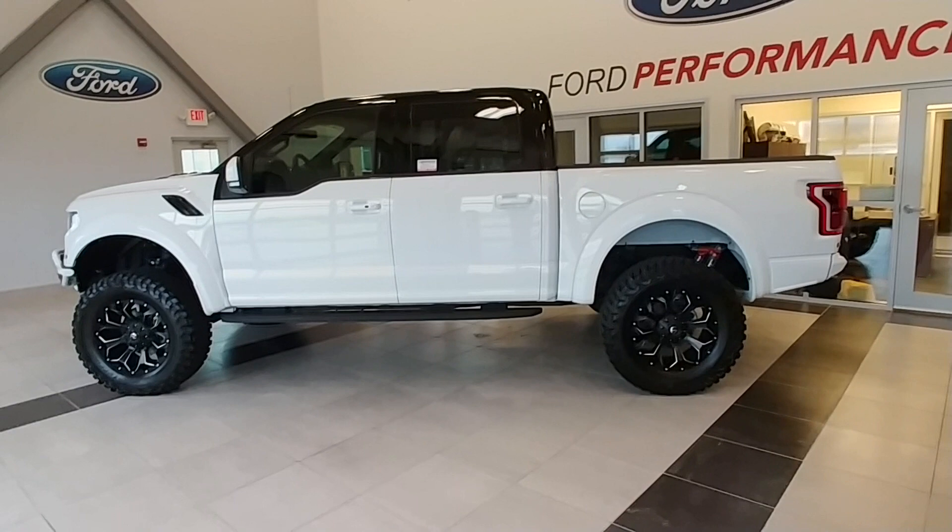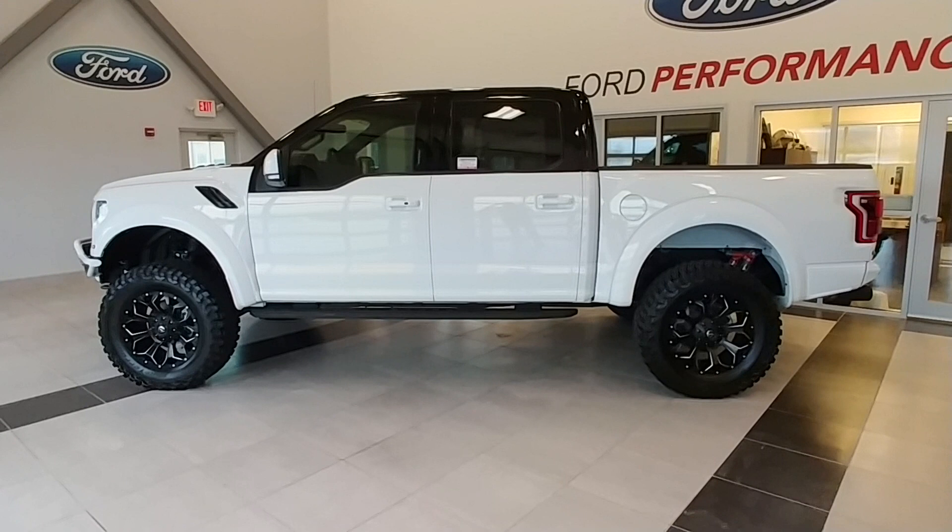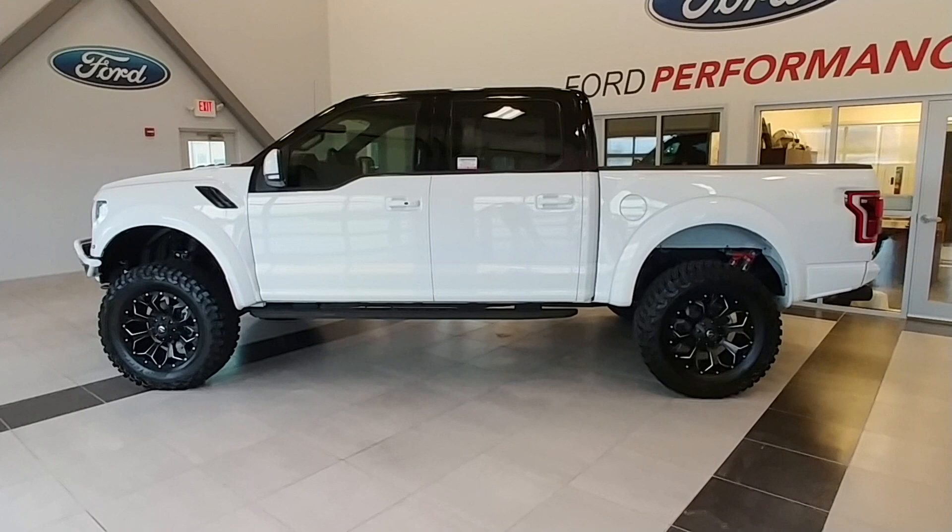We've got several of these trucks in inventory — a matte black Raptor, a matte silver one — and each one is a very unique truck, not replicated by anybody else. Feel free to give me a call at 217-841-1424 if you've got any questions. Appreciate you watching — please like and subscribe. Have a great day.